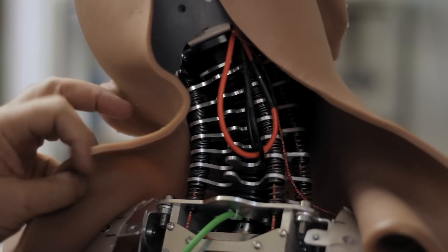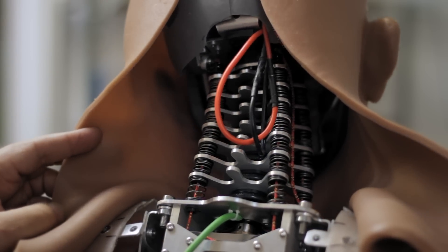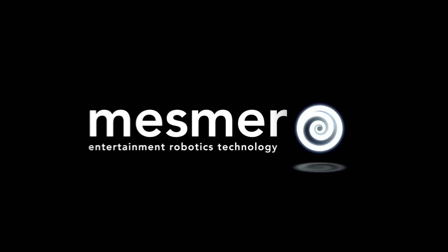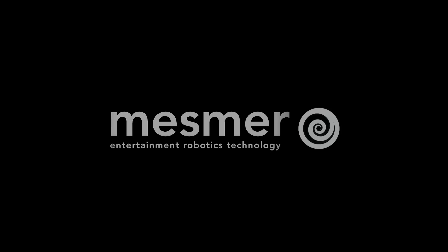Now we've taken the next step in our evolution: robots that don't look like robots at all. Introducing Mesma — a complete system that performs in flawless harmony. Mesma characters are not simple animatronics.